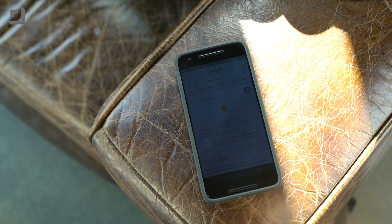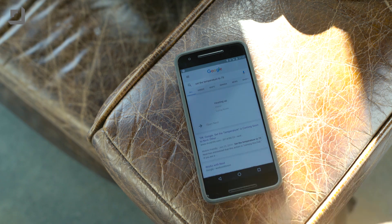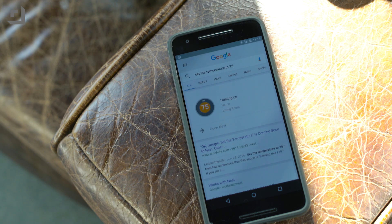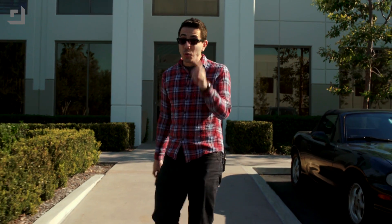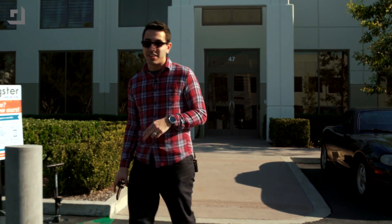Chiefly, I want to tell you about Nest. If you just say, "OK Google, set the temperature to 75," Nest will do that for you so long as you're logged in and your Nest is connected to the internet. It's really cool and insanely convenient.